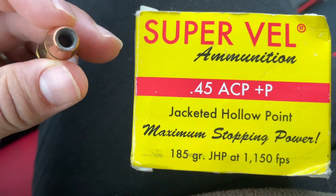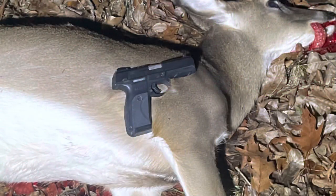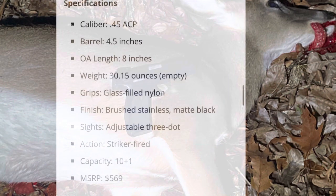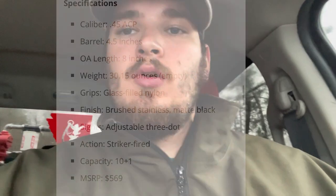The Plus P is extra powder, and extra powder equals extra velocity. The reason I went with this ammunition is, for starters, it's a hollow point. That hollow point is more of a hunting type round versus something like a critical defense — that's a close range ammunition. And it's a Plus P, which means extra powder, extra velocity, and in my mind, I also think extra penetration.